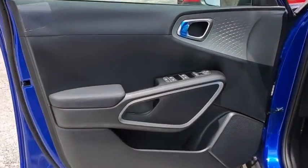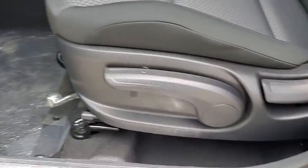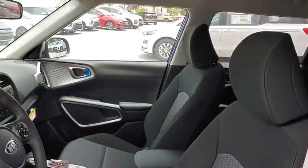Remote keyless entry, overhead console, brake assist, carpeted floor mat, rear window wiper, cloth seat trim, driver vanity mirror, front reading lamps.